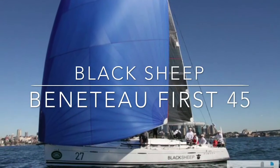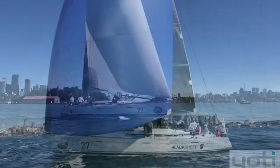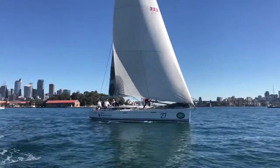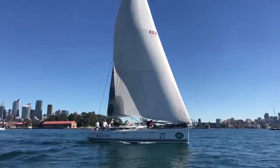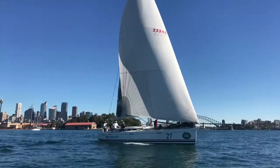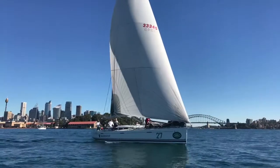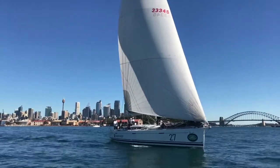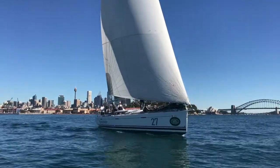Hi everyone and welcome back to Yachty. Today we're on Sydney Harbour looking at Black Sheep, a 2008 Beneteau First 45. When we were filming this it's actually about an hour before the start of the Sydney Southport race in 2017, where the boat went on to get a very good result.